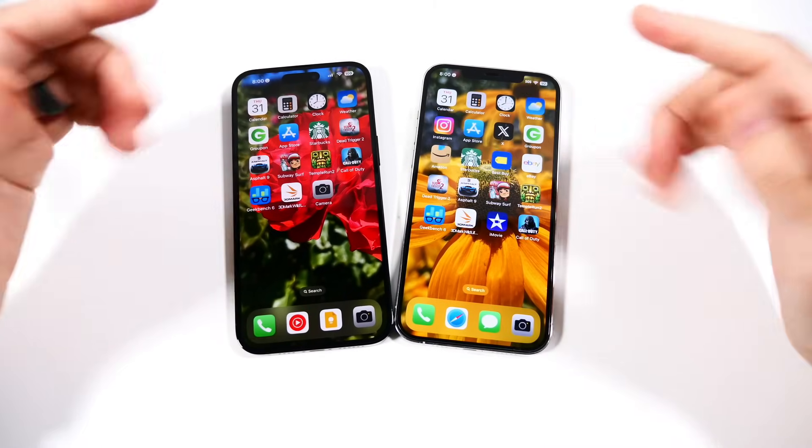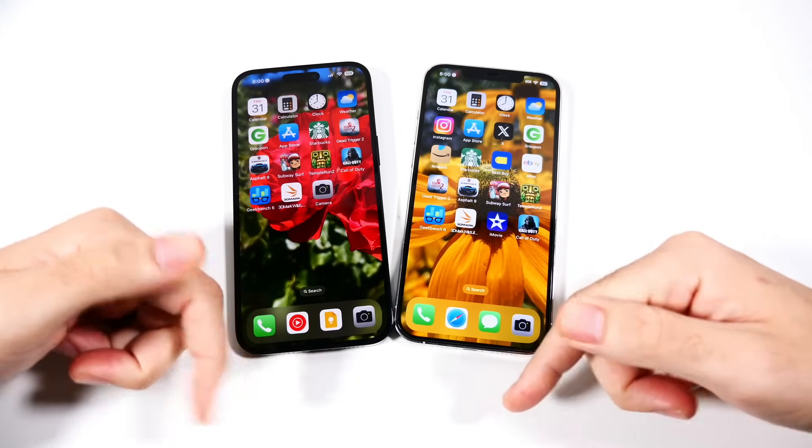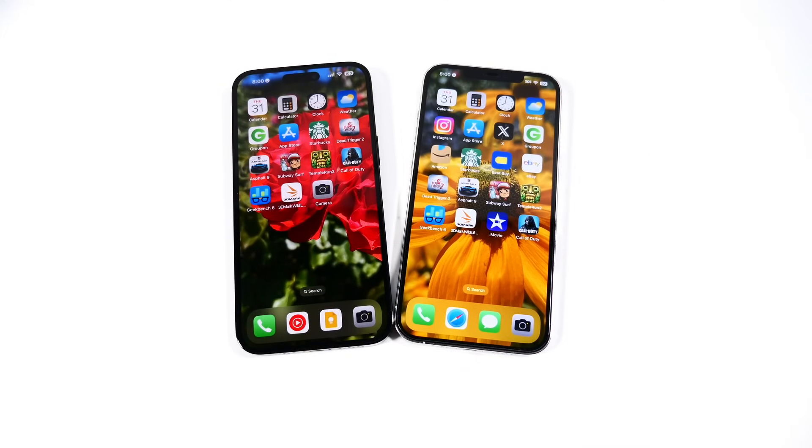Let me know your thoughts down below in the comment section. Comment which phone you have right now and which one you plan to get. Thumbs up if you enjoyed it, subscribe if you haven't already. Be well and peace.